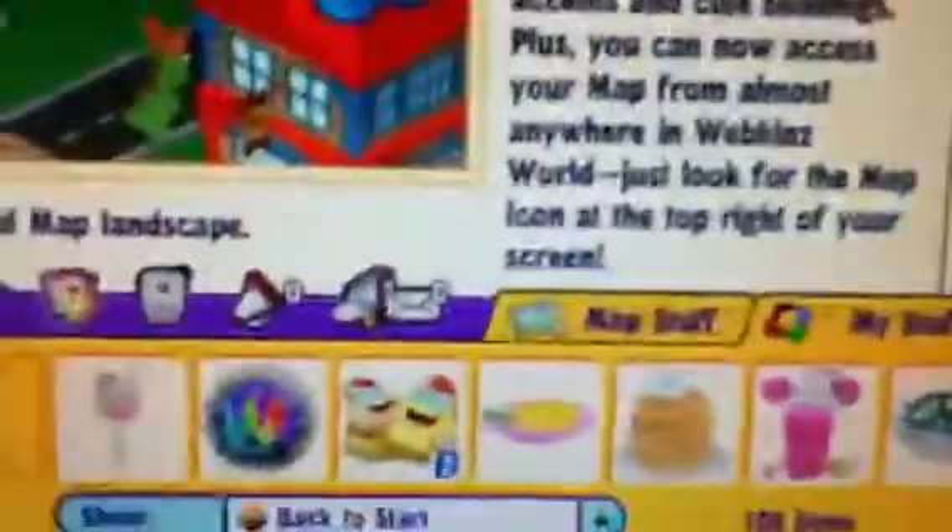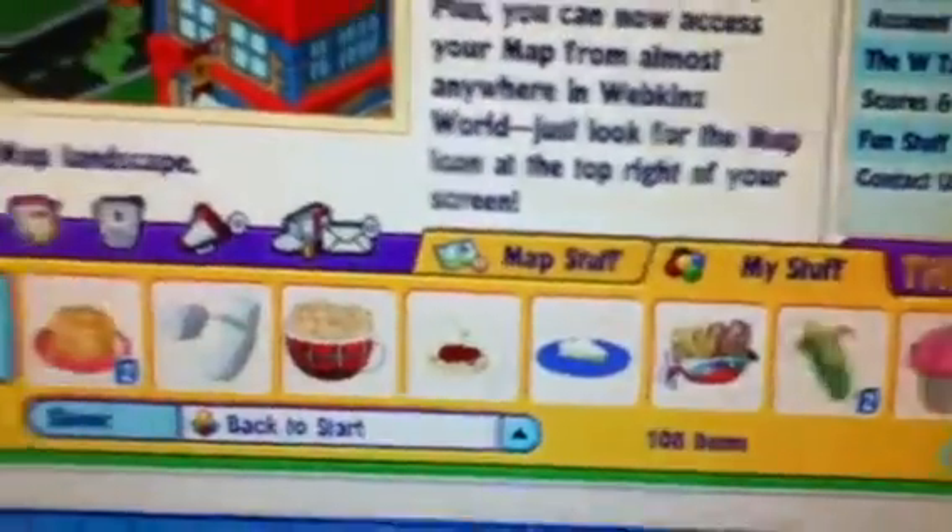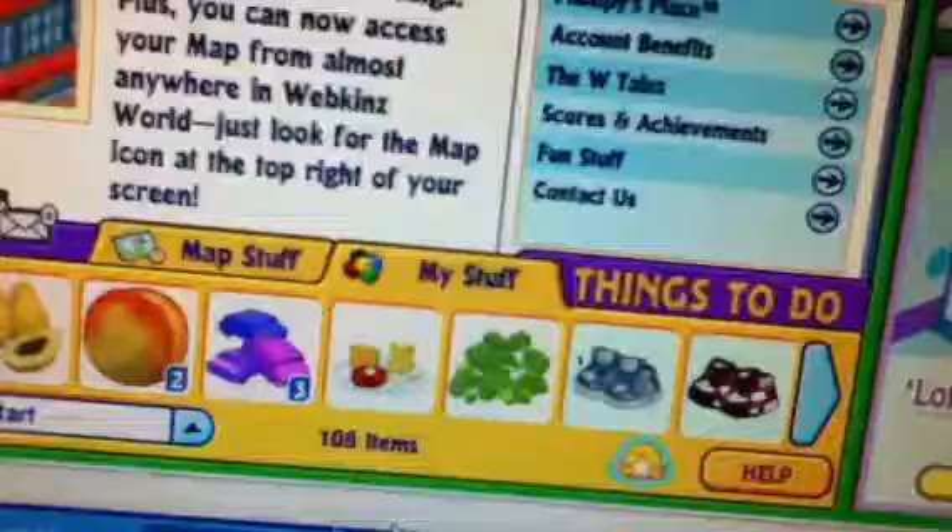Come watch the stuff. Look how much stuff I have. I'm trying to see what's next. Where's that chair? I need my furniture.